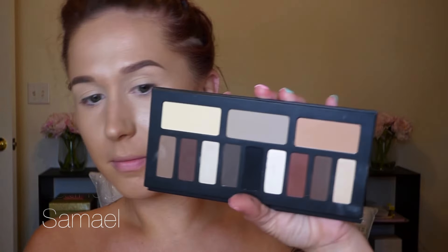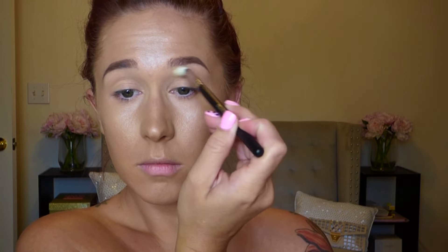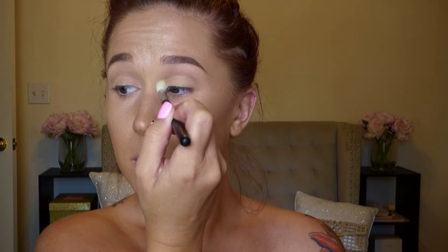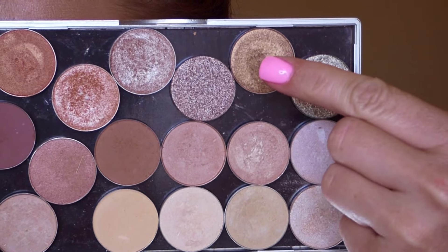Now I'm using the Kat Von D Shade and Light eye palette — a lighter shade as a transition shade and a deeper brown to deepen the crease. I'm using a Morphe brush here, not Zoeva. This isn't my first impression of the Kat Von D palette — I've used it before and I like it, though it is very, very powdery.